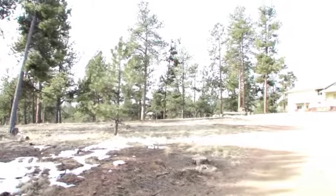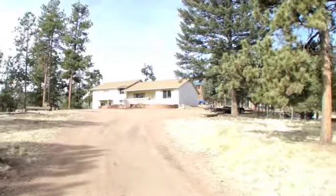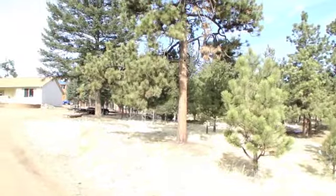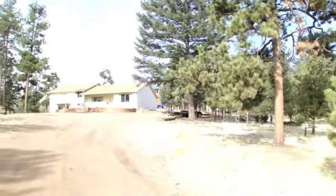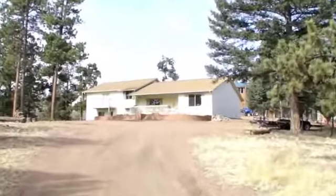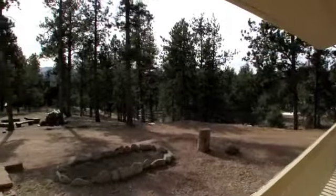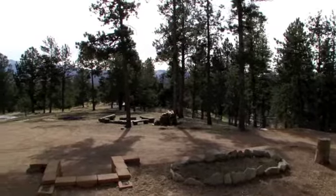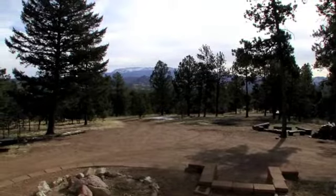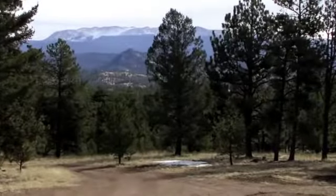Come home to quiet and secluded La Montana Mesa. Spacious low-maintenance country home on a beautifully treed lot. Views of Pikes Peak mountain range and rock formations to the east. Property backs up to a large privately owned parcel. Property is zoned for horses and currently has fenced holding pen areas and outbuildings.